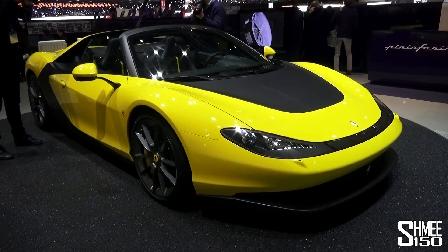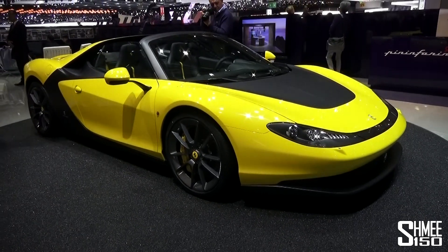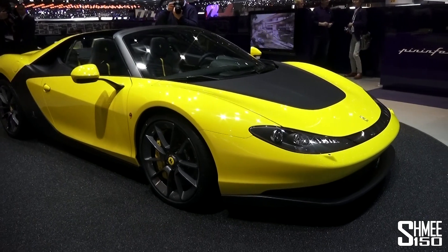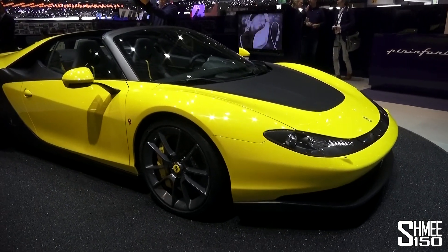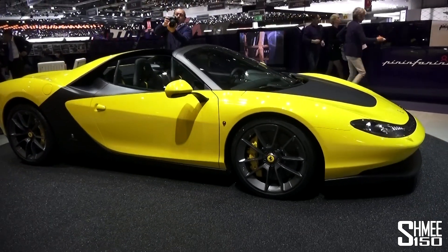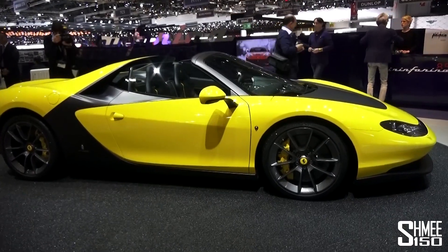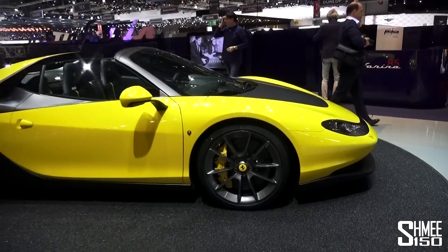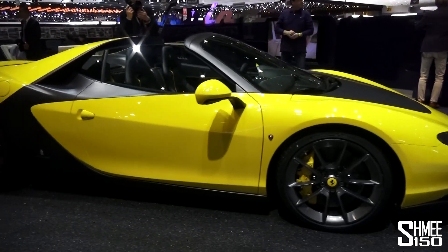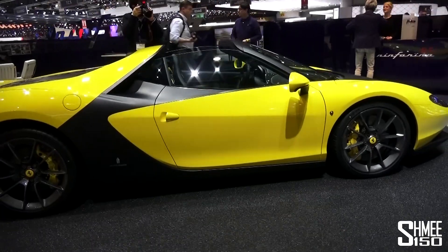What we're looking at is the Pininfarina Sergio production specification. It was built to celebrate the 60th anniversary of Pininfarina working with Ferrari. The first concept was shown two years ago at the 2013 Geneva Motor Show right here. It's back now in this production spec. There are six cars being made and this is the sixth car. The first has already been delivered to a customer in the Middle East, and this is the final one being shown here in the yellow paintwork.